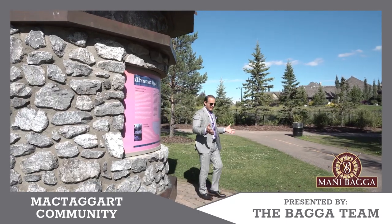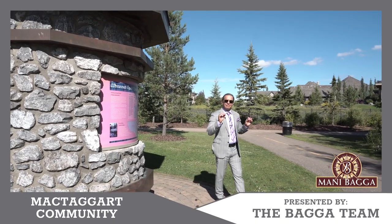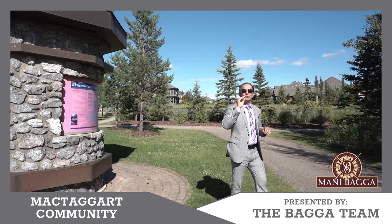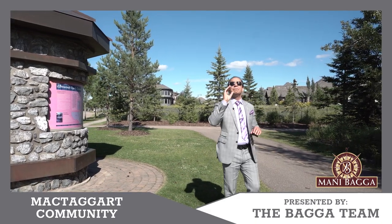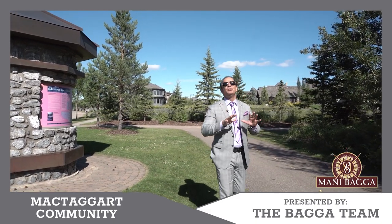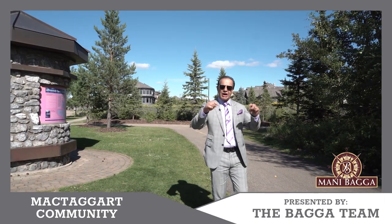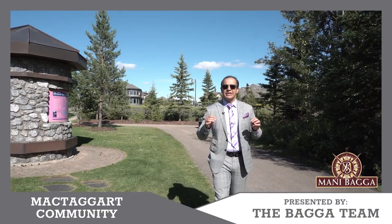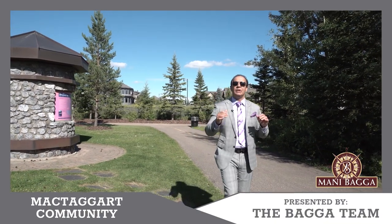So in recap, if you are a resident of McTaggart, I'd love to hear from you — why are you living in McTaggart? What is the best part that you really like? Please comment below so everybody can find out why McTaggart is a unique and desirable neighborhood to live in.